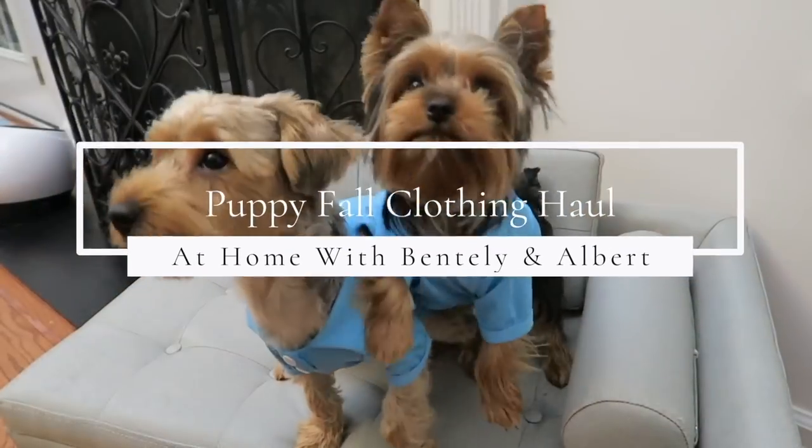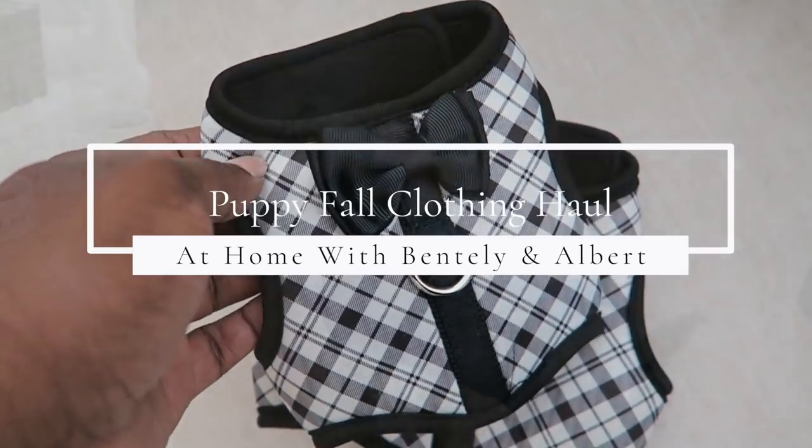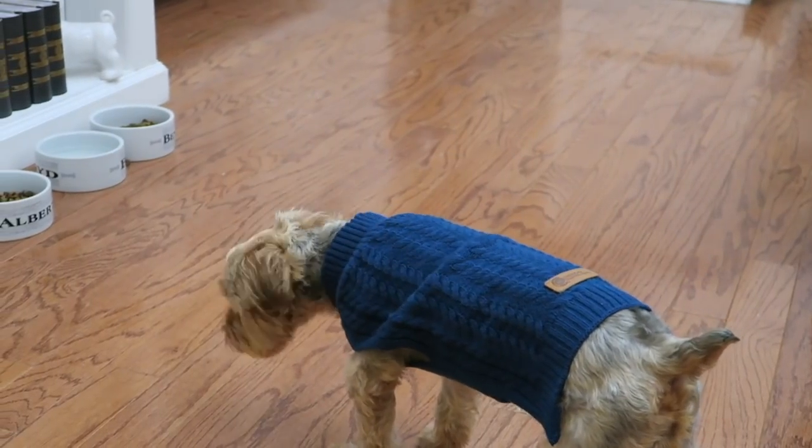Hi friends, I hope you all are doing great. Bentley and Albert would like to share with you their fall fashions that they'll be wearing this fall. So let's jump right in.